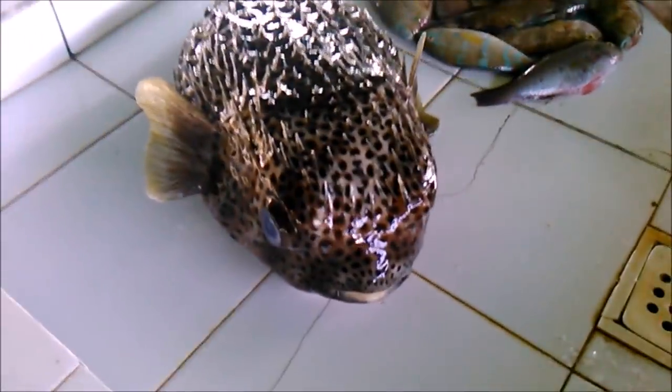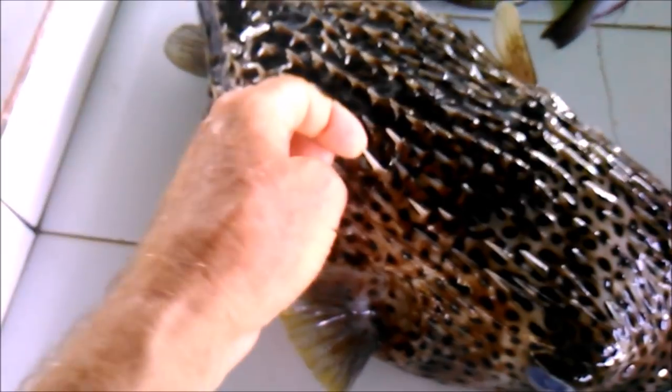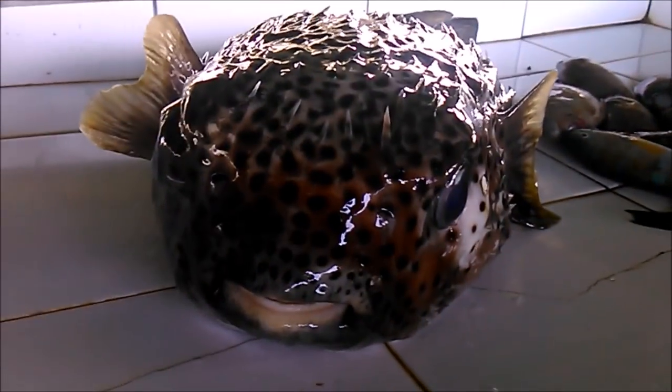Everybody, check out this gigantic puffer fish right there — look at the size of that thing! It almost looks like a harder fish. Here's my hand for scale. They've got spikes too — see these little things back here? Spikes all over the whole thing. That's the puffer fish — that's his face right there. He's a big boy!